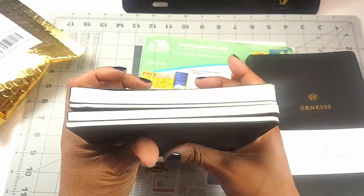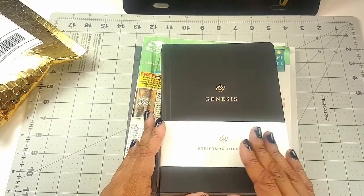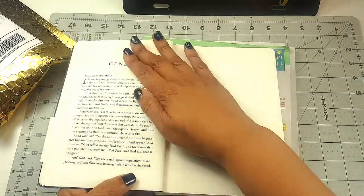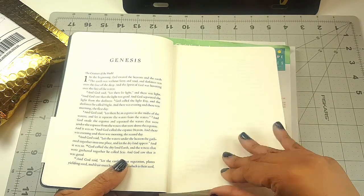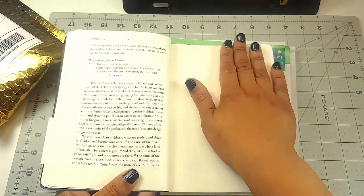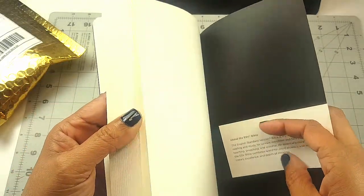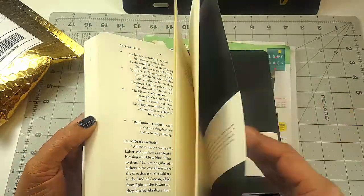Those are the ones that I wanted to start with. It's going to be a while before I get through these but I just want to show you what they look like. It says Scripture Journal — these are just awesome. It's the entire book of Genesis, and for each page there's going to be a page of writing and a blank page with dotted lines for you to journal or decorate any way you want. There are quite a few extra blank pages in the back as well.